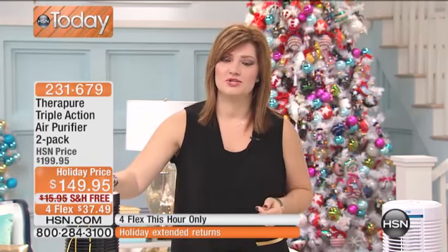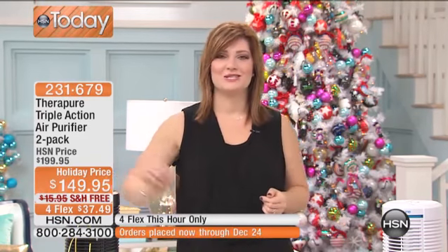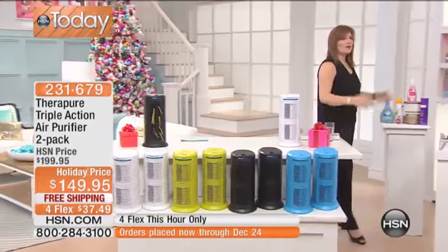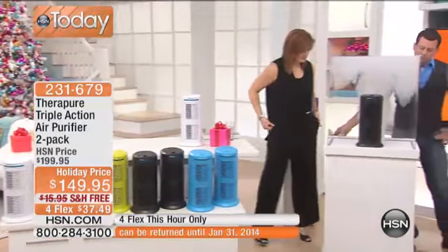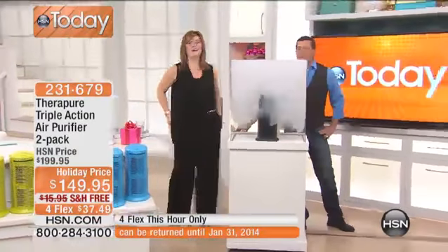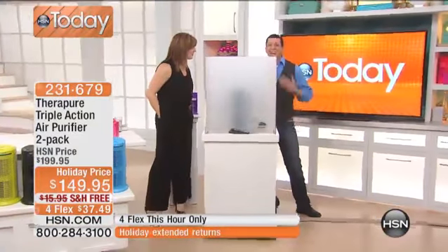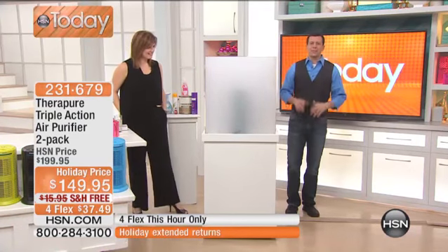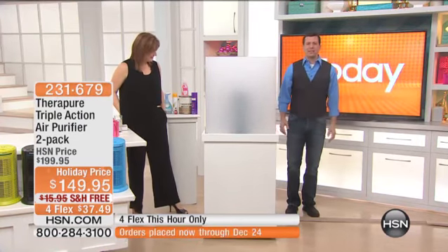We're going to introduce our very special guest, Corey Bergeron, joining us this morning. It's always a pleasure having you here at HSN. He says: I am replicating what my kitchen looked like last night — my daughter Danica was cooking, and this is what my kitchen looks like when Danica cooks.